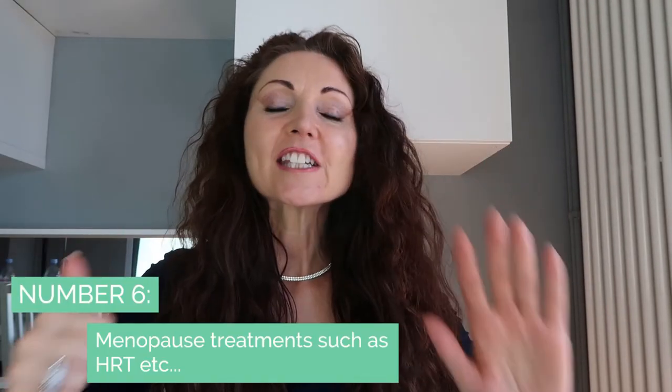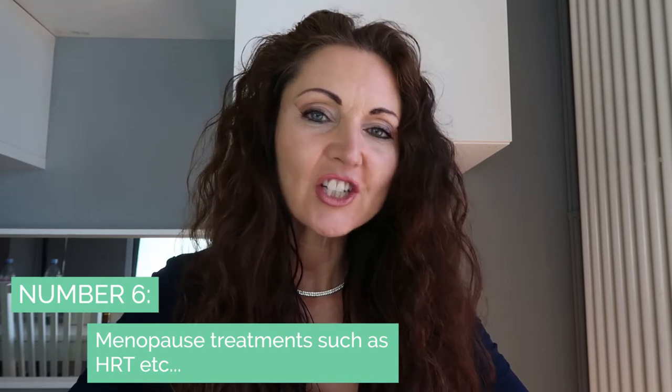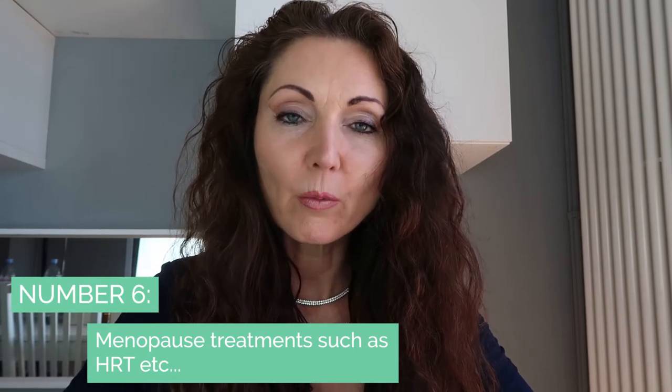Number six is obviously looking at menopause treatments, such as HRT, bioidentical hormone therapy, and body-identical hormones. The variety is there for you to explore. To be honest, it really is about seeking what works best for you.